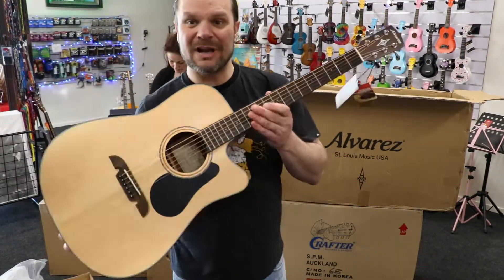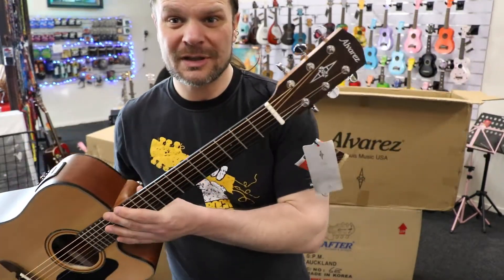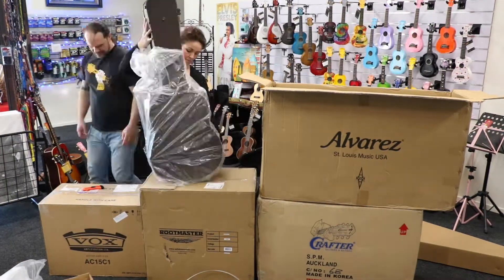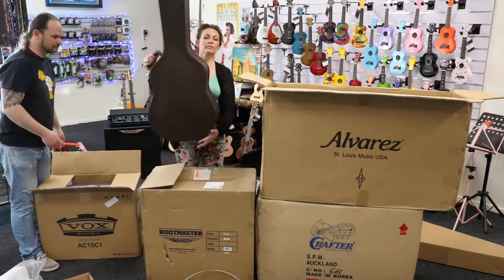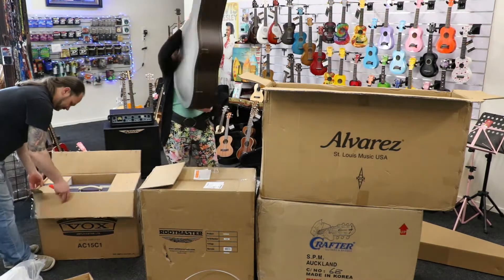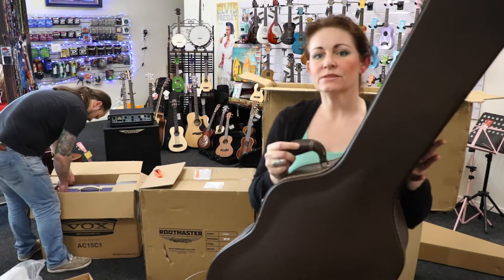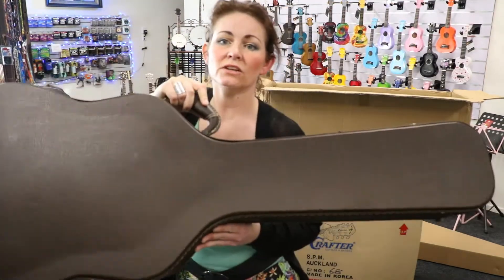Another really nice Alvarez — beautiful solid wood, really nice guitars, those ones. And that's a really nice case to go with it. Yeah, it's a real nice case for the Alvarez solid wood.